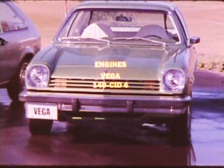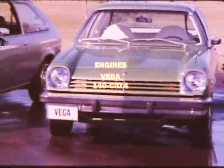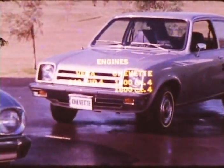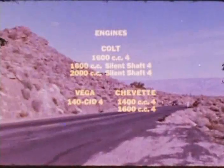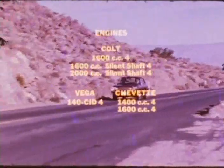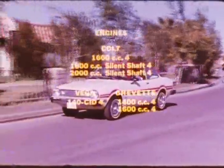Vega offers only one engine — just the 140 cubic inch four, no options. Chevette gives you a choice of two. But there are three different Colt engines available depending on the model you choose, and all operate on leaded or unleaded gasoline — which is more than Colt's competitors can say. We'll talk more about the unique silent shaft models in a minute.